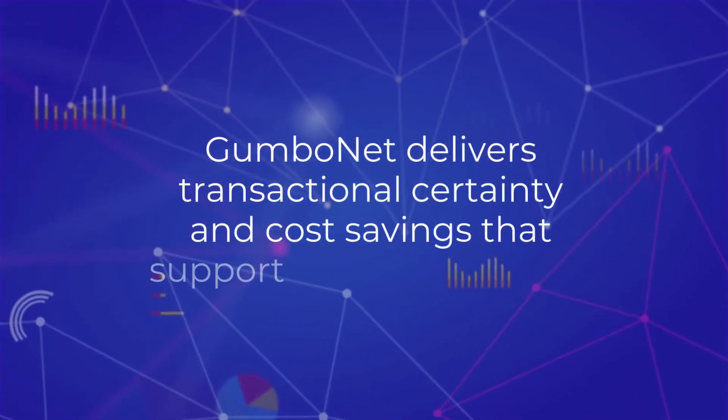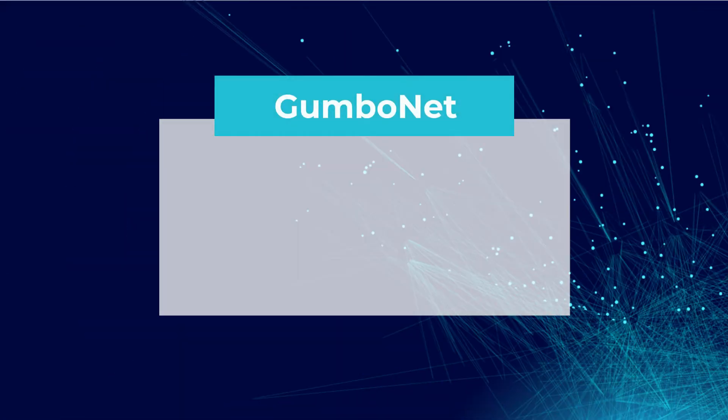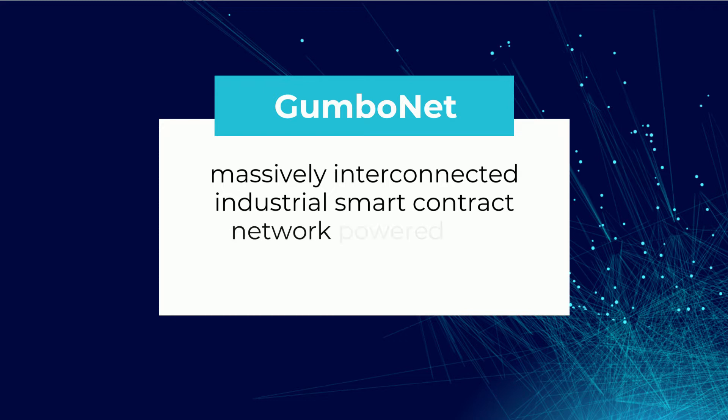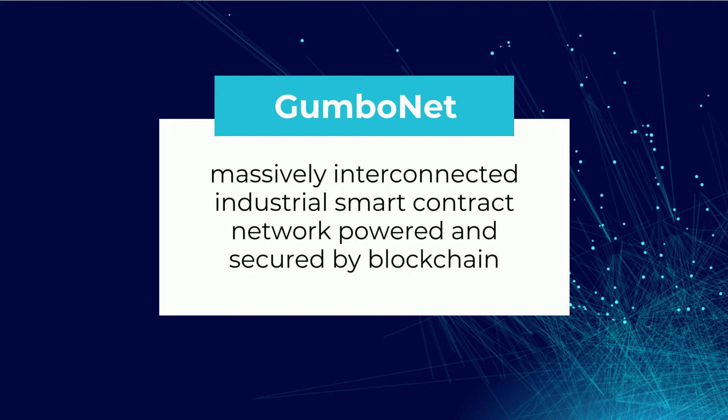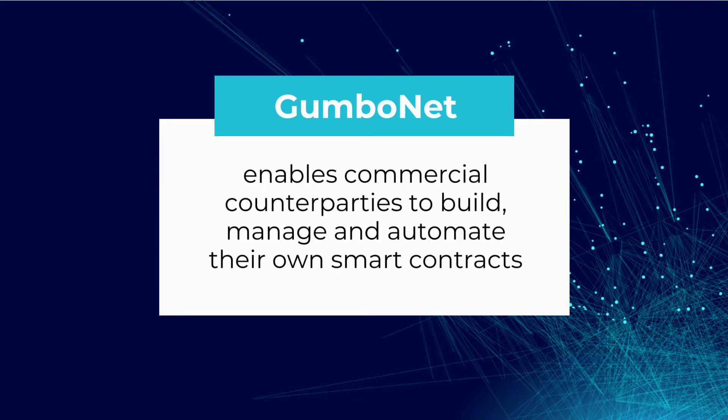GumboNet delivers transactional certainty and cost savings that support leaner operations. GumboNet is the massively interconnected industrial smart contract network, powered and secured by blockchain. The network enables commercial counterparties to build, manage, and automate their own smart contracts.